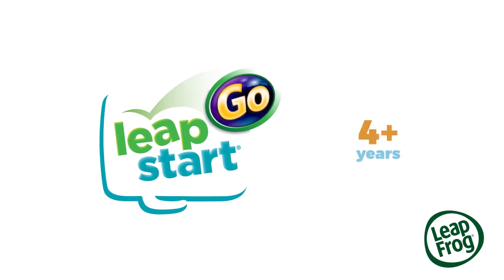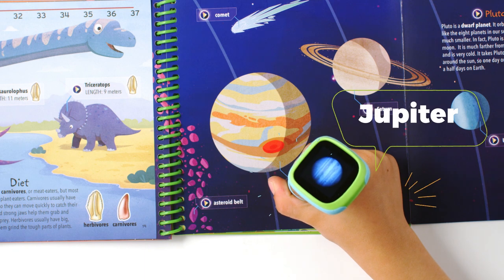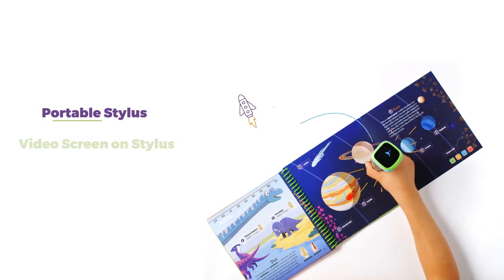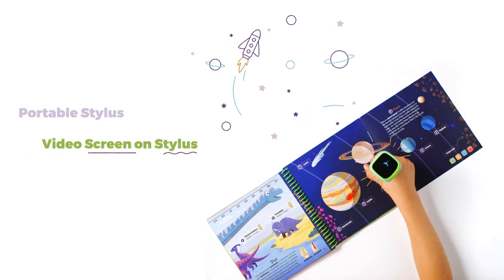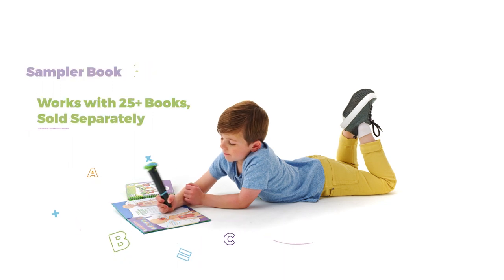Learning jumps right off the page with the LeapStart Go Interactive Learning System. Great for on-the-go fun and learning, the LeapStart Go Stylus uses video and sound to interact with the LeapStart Library of Books, sold separately.